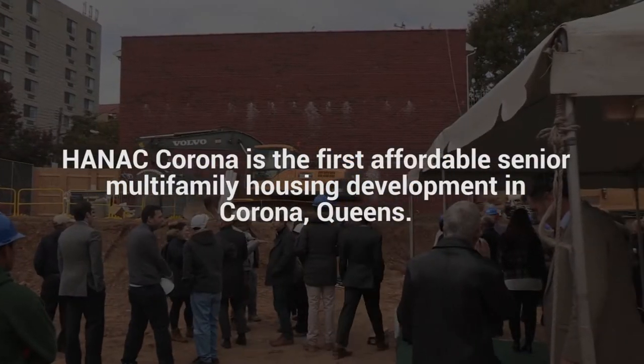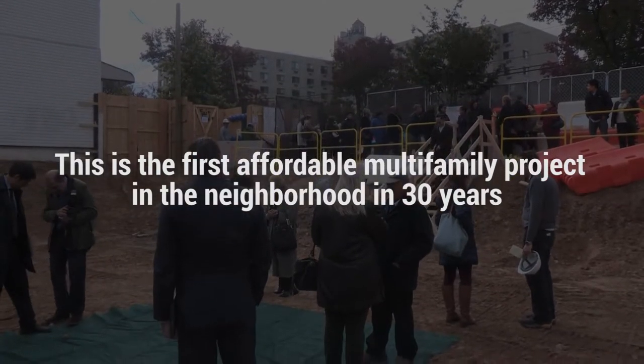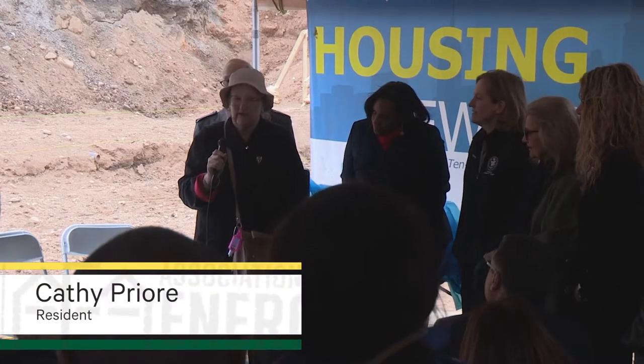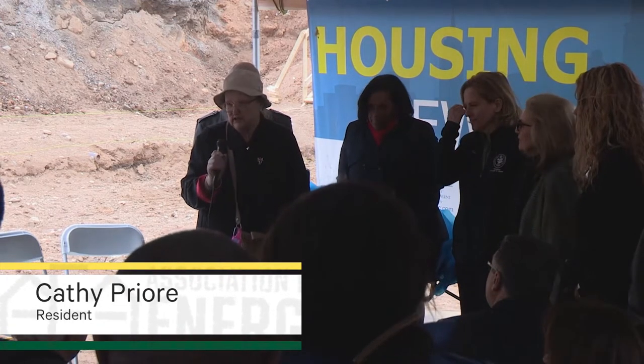There is such a huge need for senior housing — affordable senior housing. People don't have the money to be able to pay this horrendous rent that exists. To me it was amazing. It was a lifesaver. Looking for senior housing is a nightmare, to put it bluntly.